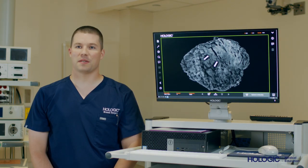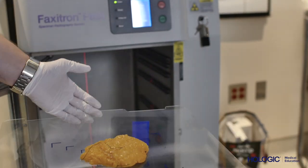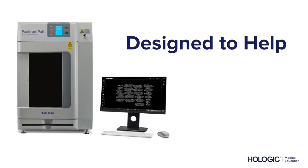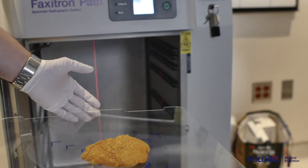The Faxitron Path Specimen Radiography System is designed specifically for surgical pathology. With one of the largest fields of view and highest resolution detectors in the radiology market, the Faxitron Path is designed to help deliver greater efficiency in patient care. With its high resolution imaging,